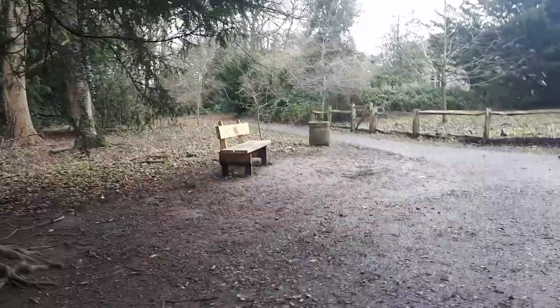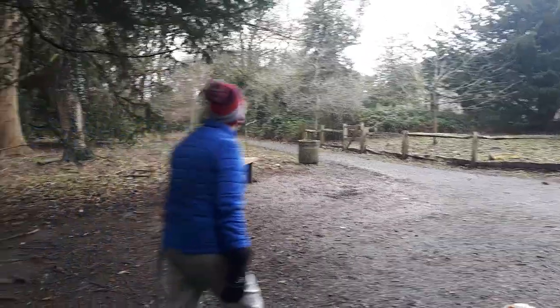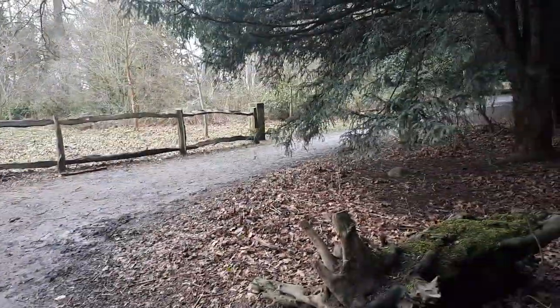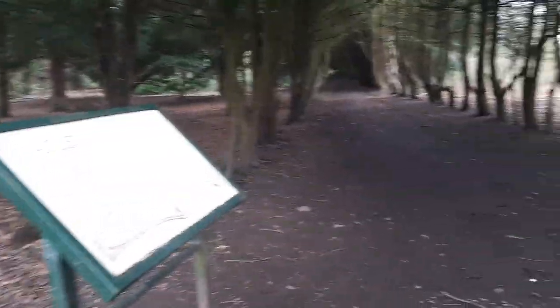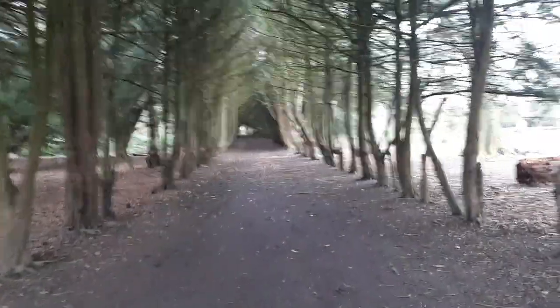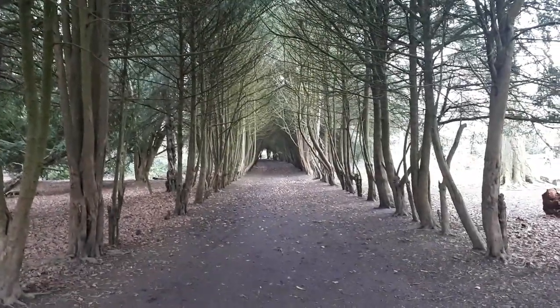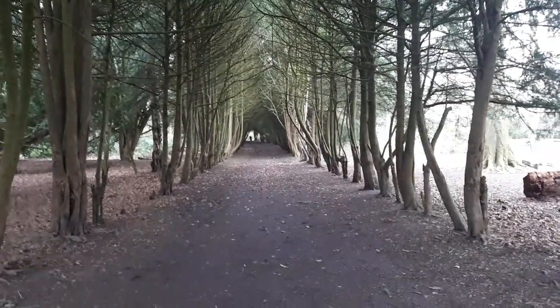We've just arrived at a little crossroads here. That path there takes you out of Appley Woods and past the hospital, but we're not going to go that way. This way and that way take you back into Appley Woods itself. Let's just take a moment to appreciate how beautiful this view is — it is a gorgeous little path.